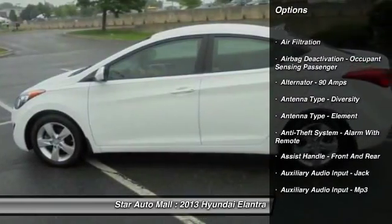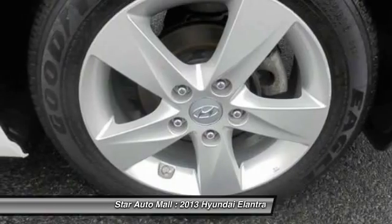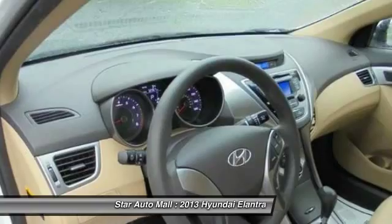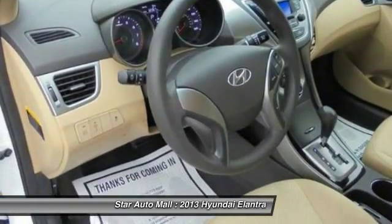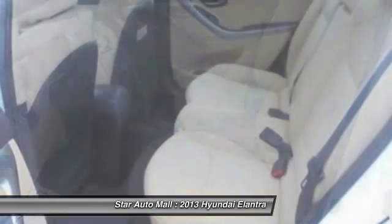Here are some of this vehicle's great options: traction control, front air conditioning, cruise control, AM-FM stereo radio, child safety locks, power windows, clock, trip computer, trip odometer, and daytime running lights.